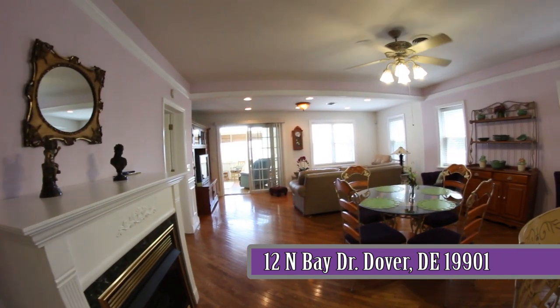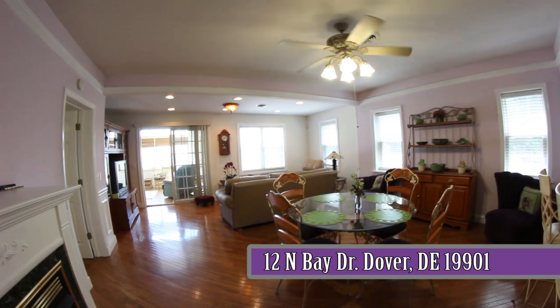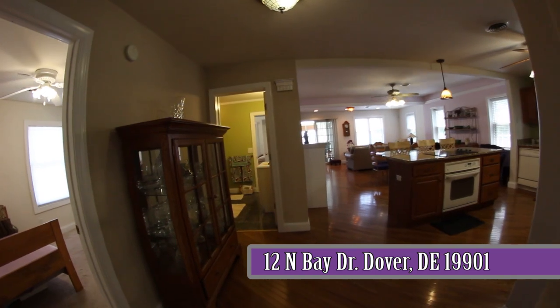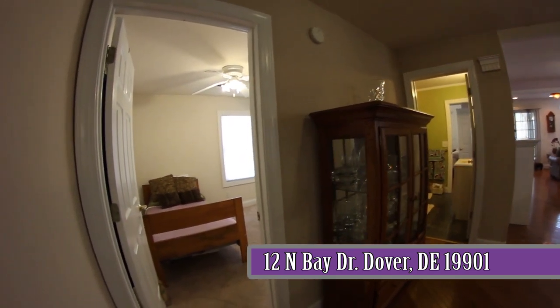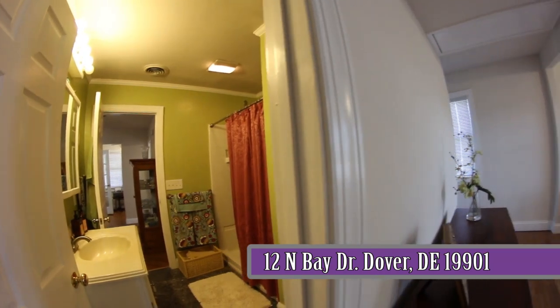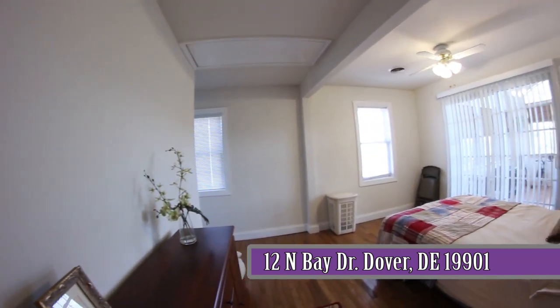The dining area is nice and open with a lovely custom lighted ceiling fan and a little alcove area perfect for the china cabinet. To the left is a second bedroom and a hall bath. A separate door leads from the bath to the primary suite with sliding doors to the sunroom.